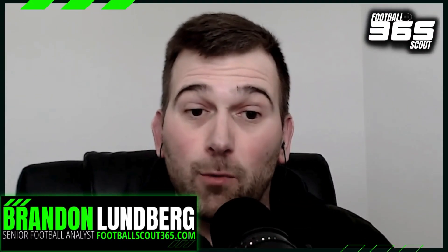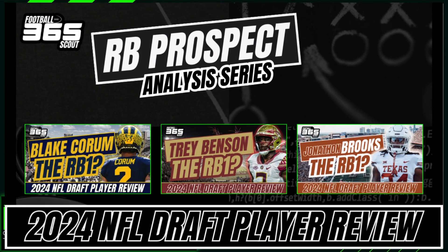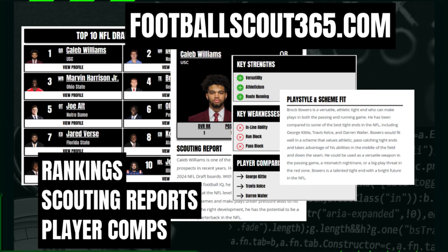Before we get started with the analysis, I want to remind you to check out all of the other analysis videos here on the channel. We have a ton of content covering individual quarterback evaluations, running back evaluations, and wide receiver evaluations as well. Don't forget to check out our website, footballscout365.com, where you can find our NFL draft big board player rankings, including every individual player's play style and scheme fit evaluation, a final analysis, full scouting report, player comparisons, and so much more.